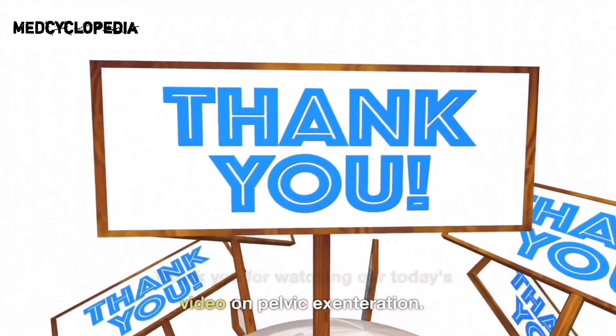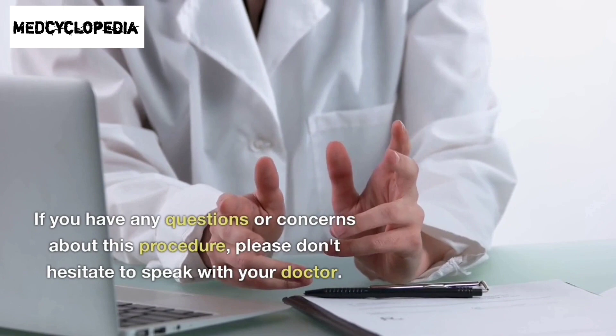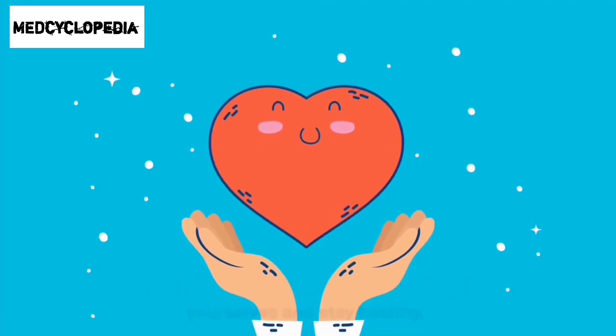If you have any questions or concerns about this procedure, please don't hesitate to speak with your doctor. And as always, be sure to take care of yourselves and stay healthy. Thanks for watching.